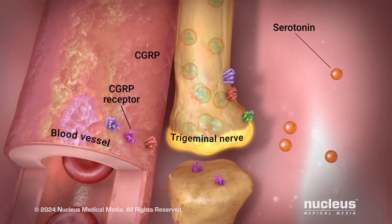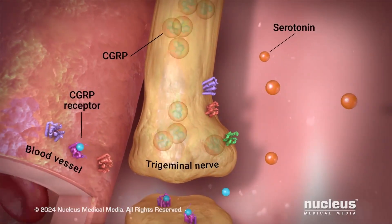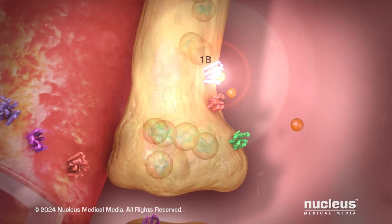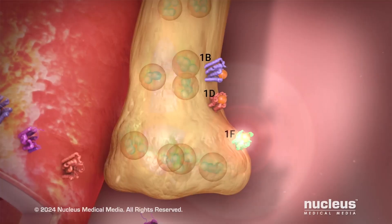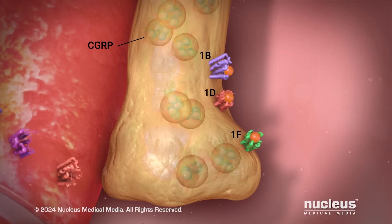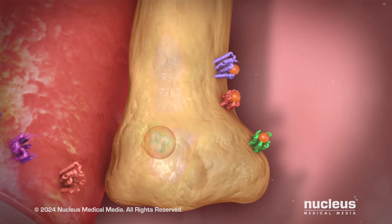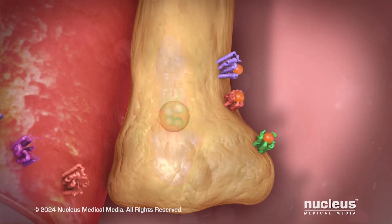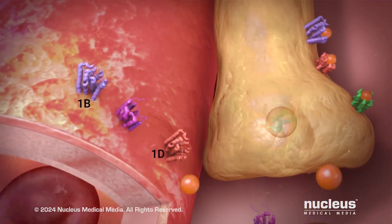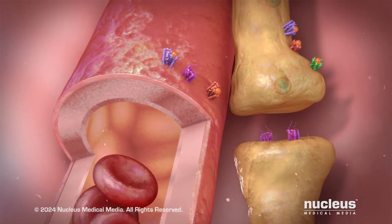Serotonin, another neurotransmitter, can perform a lot of functions through receptors found on the surface of different cell types. During a migraine attack, serotonin attaches to receptors 1B, 1D, and 1F on trigeminal nerves, which in turn instructs the nerves to block the production of CGRP. With less CGRP, there is less pain and inflammation in the meninges and the rest of the brain. Serotonin also calms a migraine headache by activating receptors 1B and 1D on blood vessels that prevent their painful swelling.